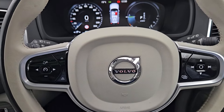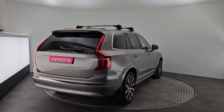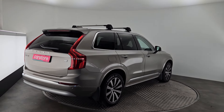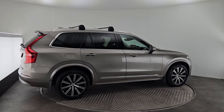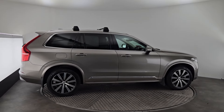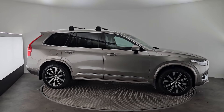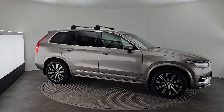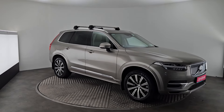This premium SUV boasts an electric range on a single charge of up to 50 kilometres. For more information or to book a test drive, please visit www.carstore.ie, call in to our showrooms at Eastgate Retail Park in Little Island, or call us directly on 021 234 0500. We look forward to hearing from you soon.